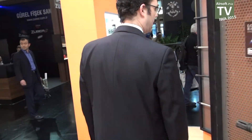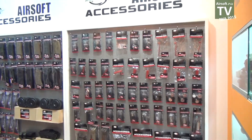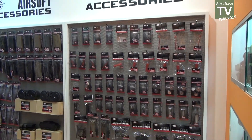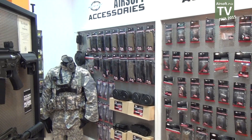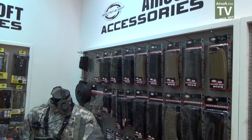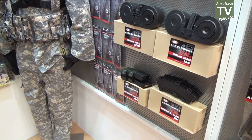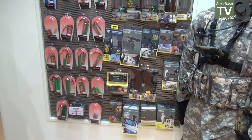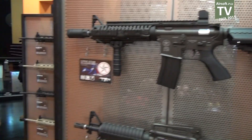On the wall behind you can see part of the line of spare parts and accessories from Evolution Airsoft.